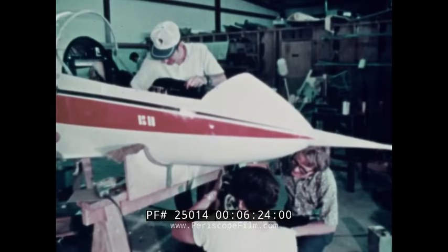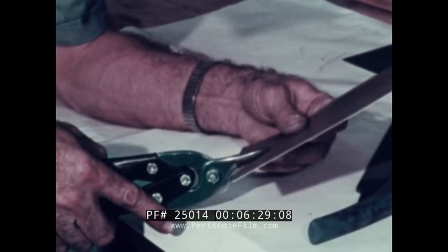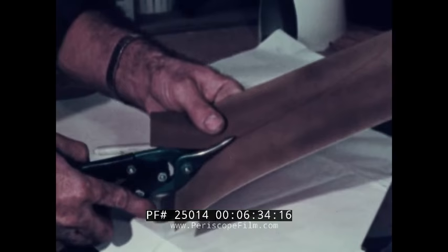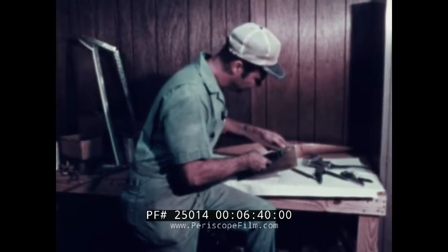Except for some minor welding, the BD-5 can go from the box to the blue with the use of screwdrivers, wrenches, socket sets, hacksaw, hammer, drill, and saber saw. Basic sections are preformed. For the remainder, simple shaping with tin snips, a drill, a file, and a mallet is all that's needed for installation.